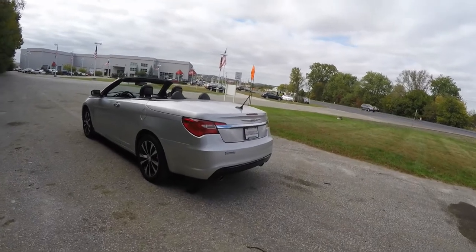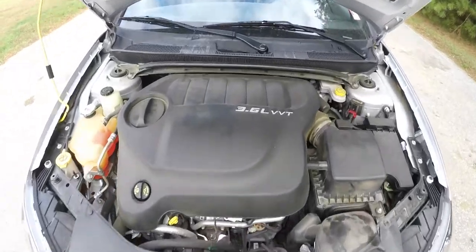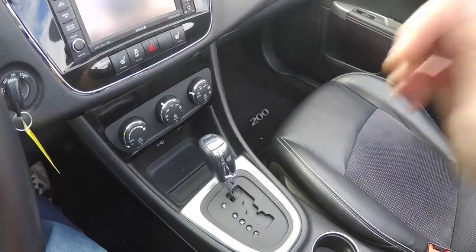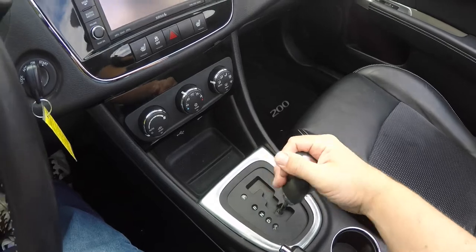This vehicle is front-wheel drive. It is powered by a 3.6-liter Pentastar 24-valve variable-valve timing V6 engine. It has a 6-speed 62TE auto-stick automatic transmission.